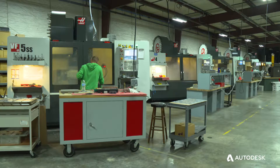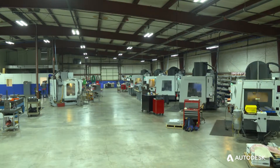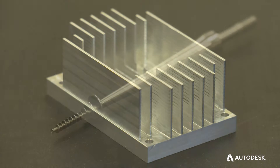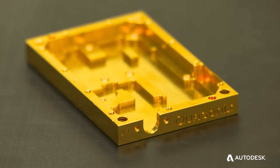We've invested a significant amount of money in growing our business, investing in machines. We might have anywhere from 30 to 72 parts on a machine at one time. The reliability and the accuracy of the code that we're creating with FeatureCam allows us to create small features, gives us the runtime and the precision to run overnight.